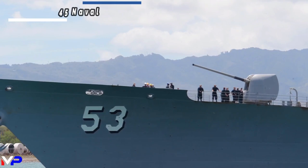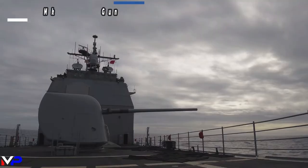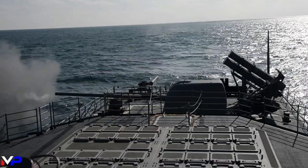The cruisers also pack a pair of Mark 45 guns, one fore and one aft, which can fire 20 rounds per minute and can be used against ships, targets ashore, and even hostile aircraft.